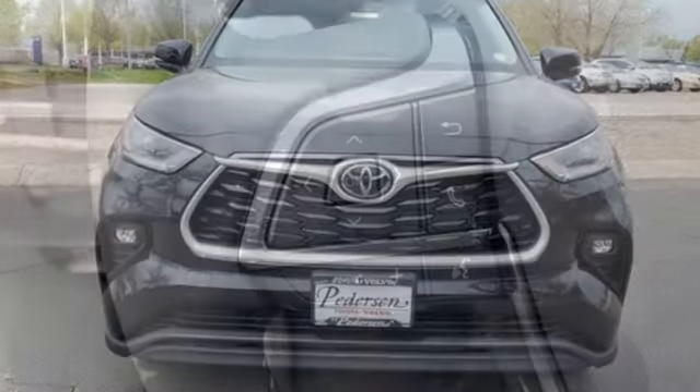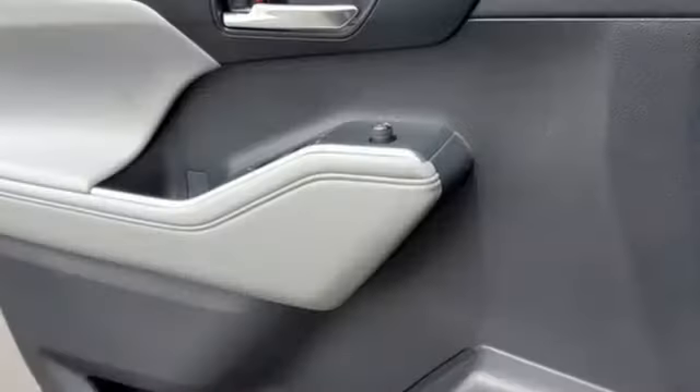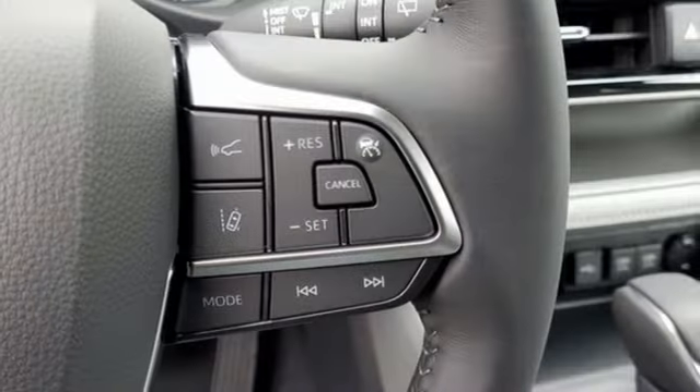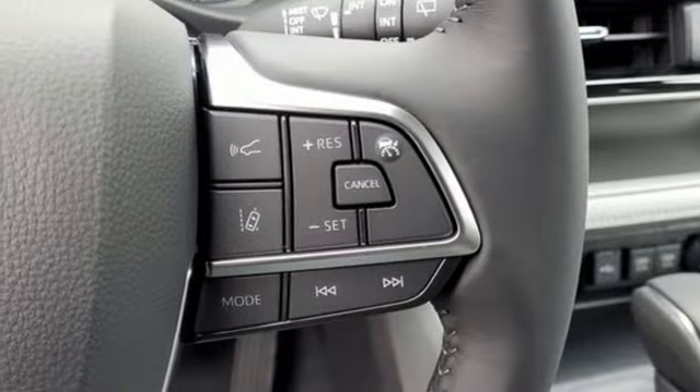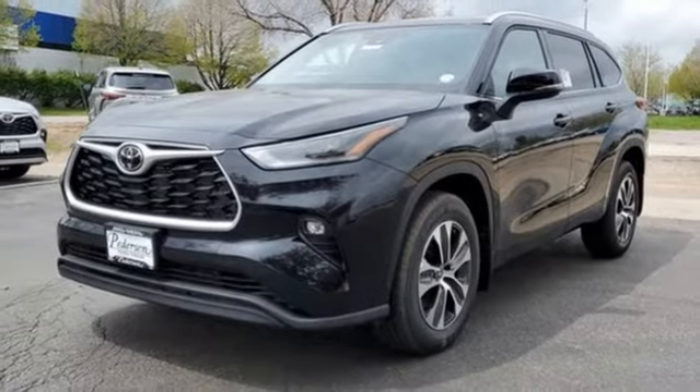V6 engine, dual zone climate control, streaming audio, auto dimming rear view mirror, front heated bucket seats, Wi-Fi hotspot, external memory control, express open and closed sliding and tilting sunroof, inductive device charging, and automatic transmission.